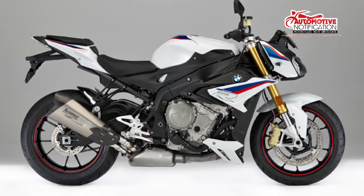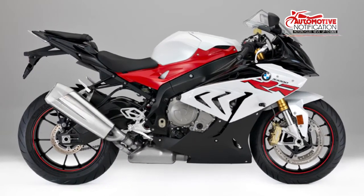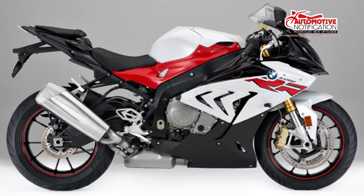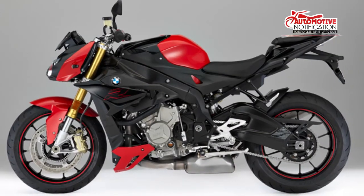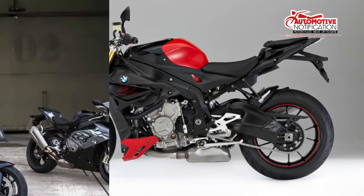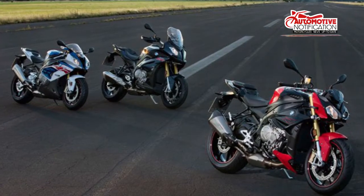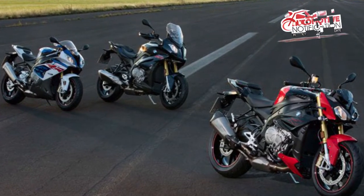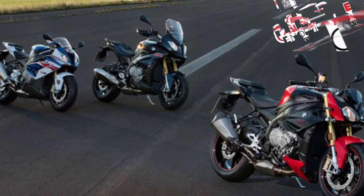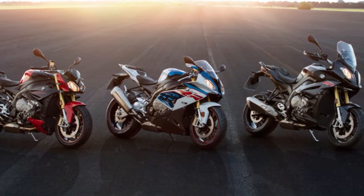The previous red and blue with white color schemes are back, joined by a new granite gray, black storm metallic scheme. Design option wheels with red rim lines are standard on the racing red model. For the most part, the changes were made to comply with Euro 4 regulations, but we are glad to see a power increase to the S1000R and S1000XR, and some formerly optional equipment become standard issue for 2017.